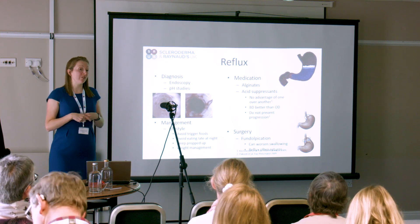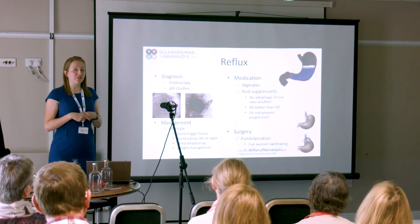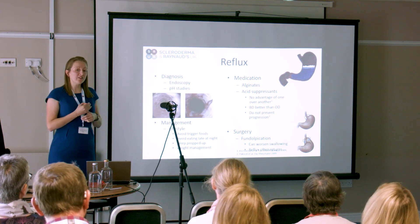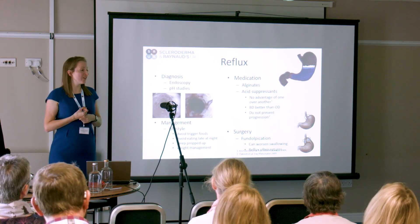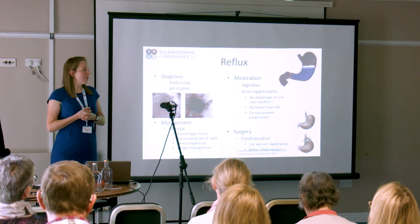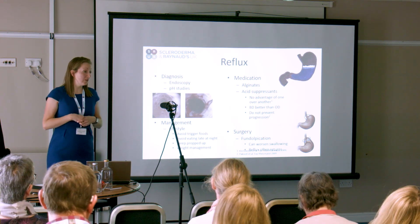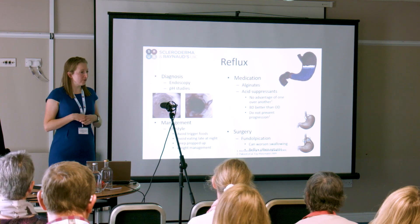There have been some operations done to help. These operations are called fundoplications. They tighten the juncture at the bottom by wrapping the stomach around. We try not to use them in people with scleroderma, because they make swallowing difficulties worse and they don't give us long-term benefit.